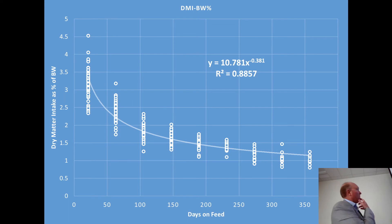Dry matter intake over the 378-day feeding period is also a power curve. It's widely touted that a finishing steer should eat 3% of his body weight per day. Maybe — but only at the beginning of the finishing period. Very quickly that 3% becomes 2%, 1.5%, and 1% down near the end. As the animal continues to grow, intake does not maintain that 3% that many of us have been taught from a textbook.